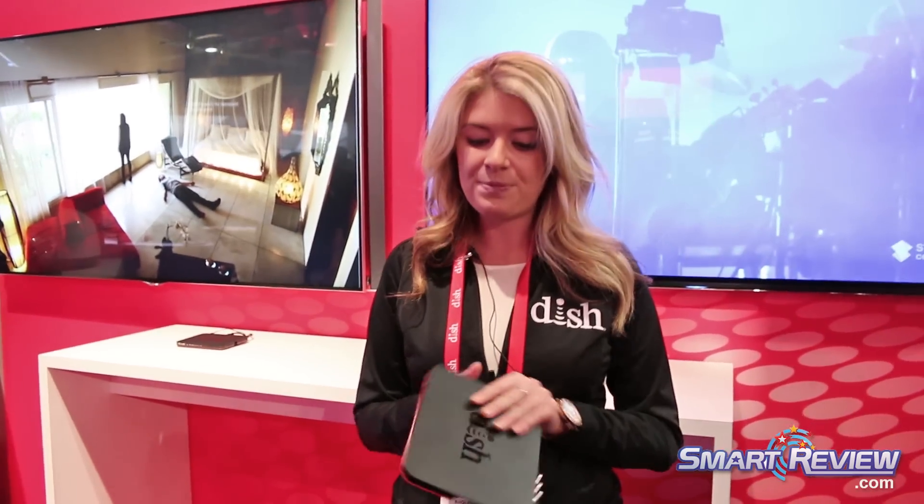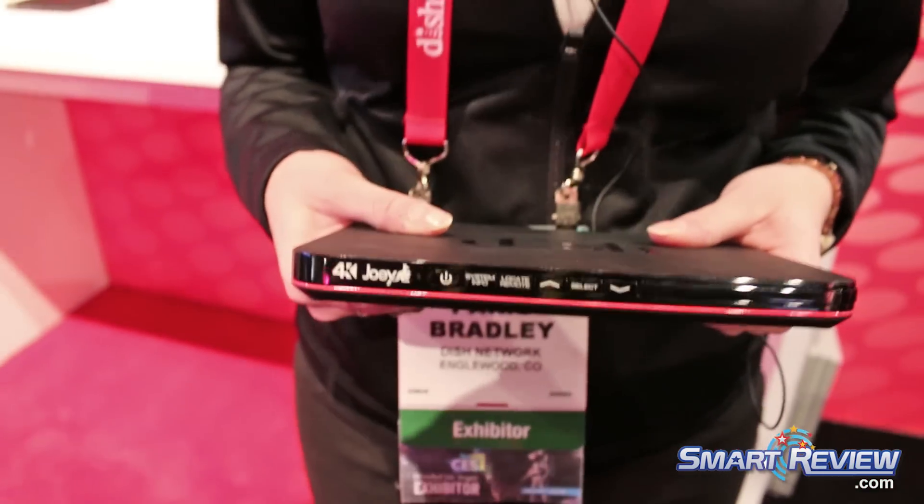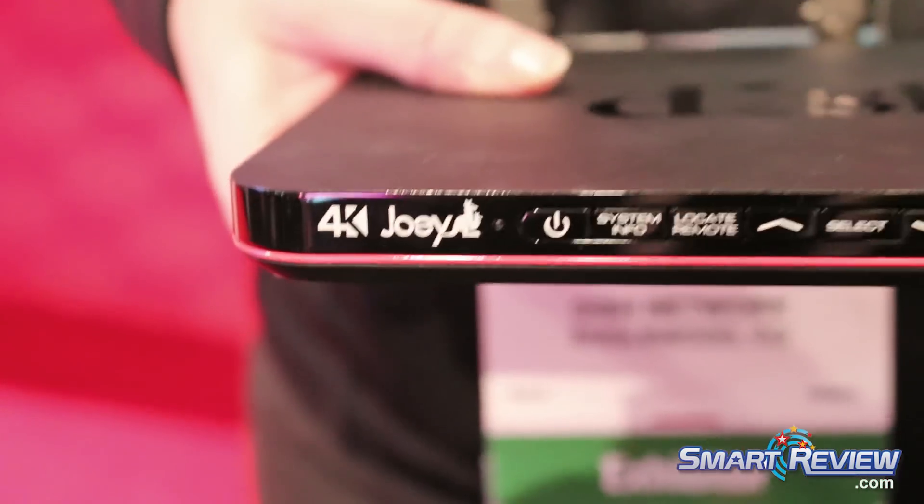With the 4K Joey, they can easily just plug this in with an HDMI cord right to their favorite 4K TV. The 4K Joey is the thinnest set-top box out there thus far. It also has picture-in-picture.